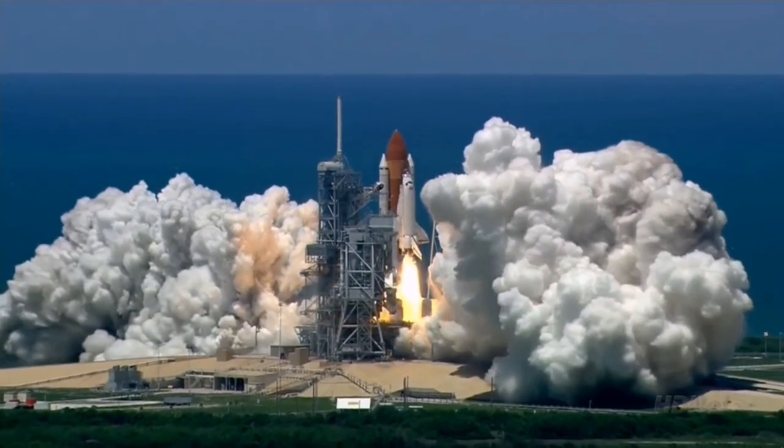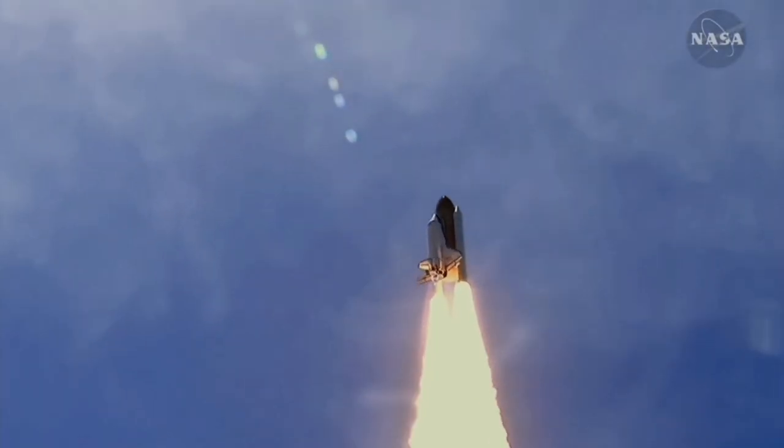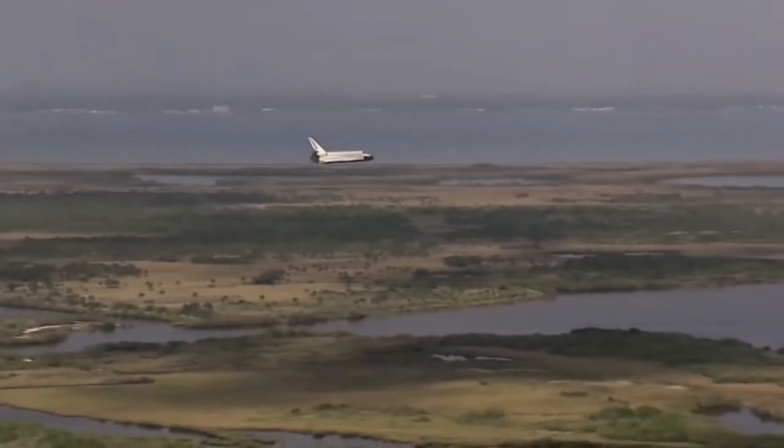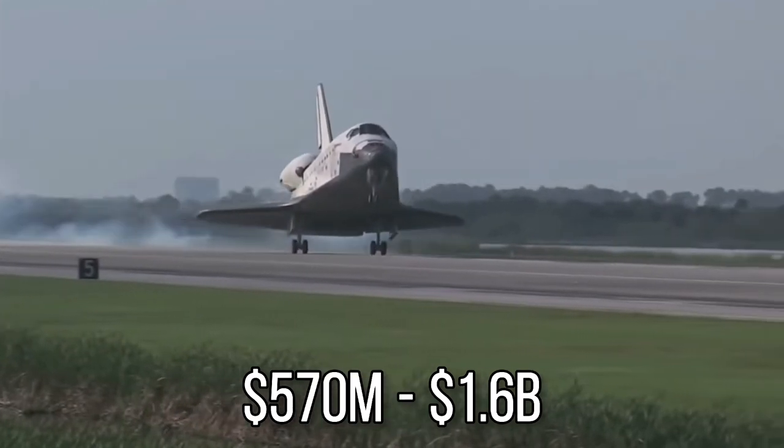Today, NASA's Space Shuttle is probably by far the most known rocket ever. However, the orbiter failed to achieve its main objective to rapidly reduce launch cost.